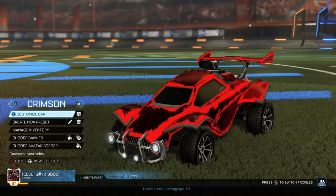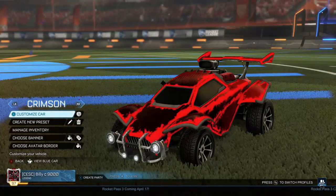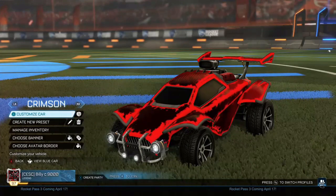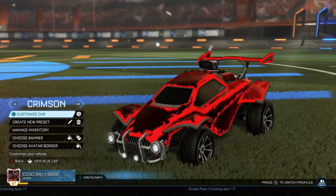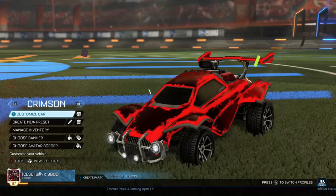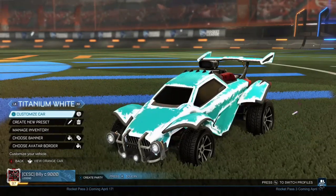The next one is Crimson. Crimson Dracos again — all Dracos look good with these colour combinations, but the Crimson one is very nice. I might be getting myself some Crimson Dracos. If you want me to do a 'nothing to Crimson Dracos' series, comment that down below.